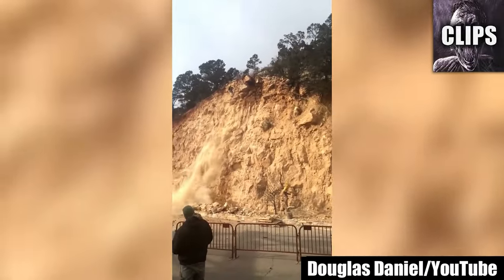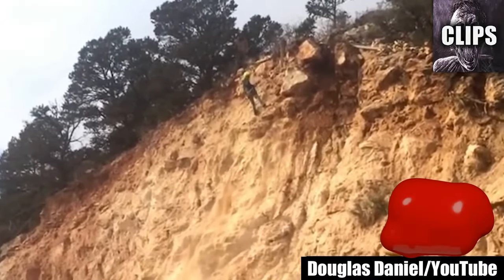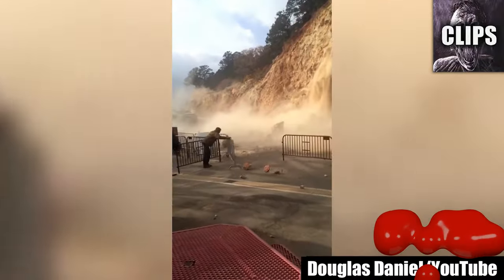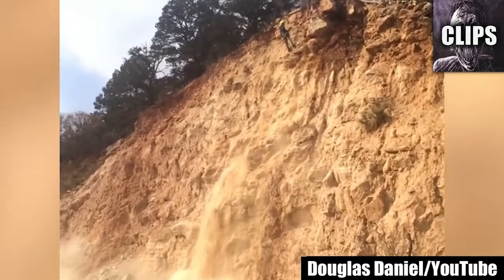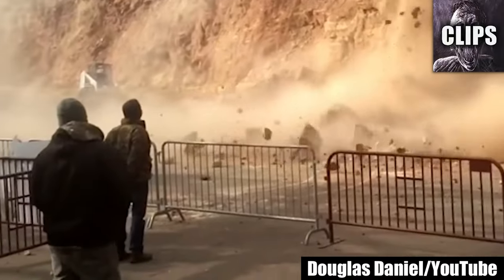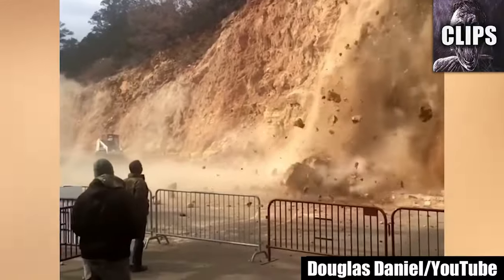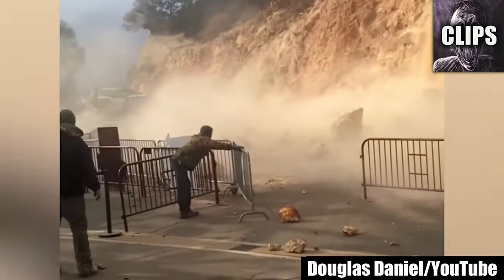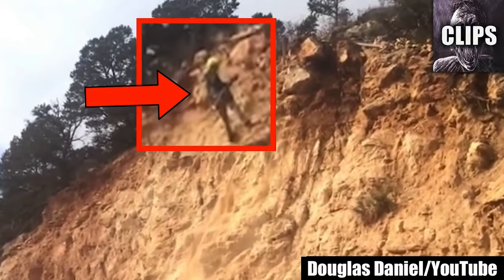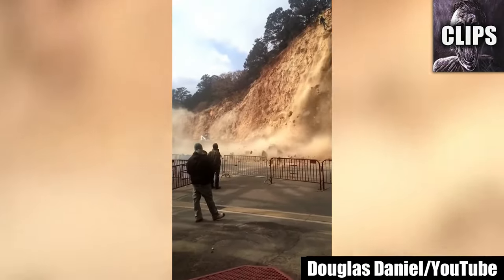Douglas Daniel has caught two scary moments on camera — one is pretty obvious, while the other is for the most observant eye, so don't blink. A rockslide bangs a barrier open before this guy even has a chance to take his hands out of his pockets to protect himself. Think about what any of the larger rocks would have done to him. A rock climber is right next to the action when the rocks let loose. If something they did caused this, I can only imagine how bad they would have felt if somebody got hurt because of their mistake.